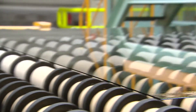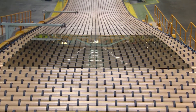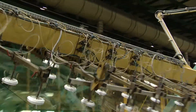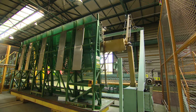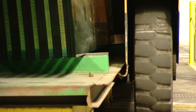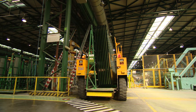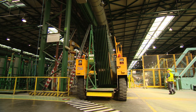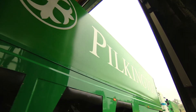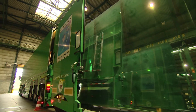The glass is inspected for tiny defects and bubbles by a unique automated scanning process that rejects anything not meeting specification. Large sheets of glass called jumbos are cut and lifted, placed in stands ready for shipment. The stand of glass is moved from the production line to the shipping zone where it is loaded into a dedicated vehicle that ensures the fragile glass reaches the customer in perfect shape.